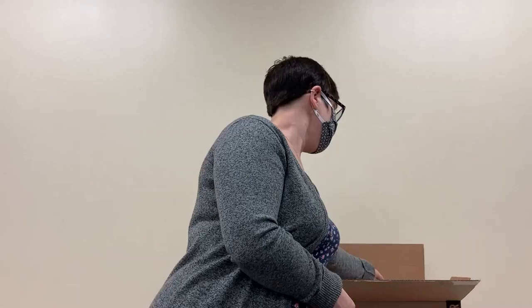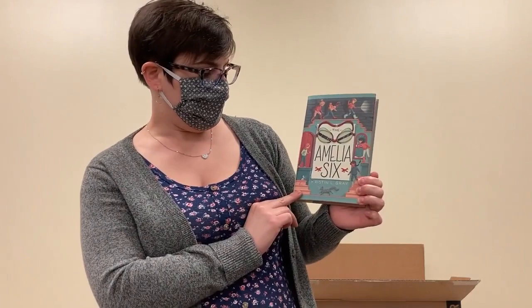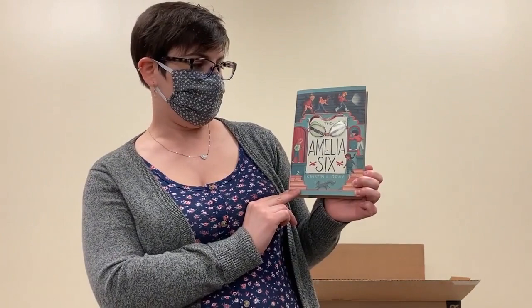This is another one that I know I'm waiting for, I'm on hold for, I can't wait. This is The Amelia Six by Kristen Gray. This is a middle grade mystery — six friends who solve a mystery surrounding Amelia Earhart.